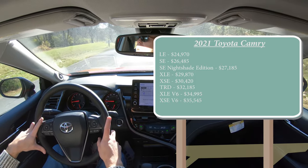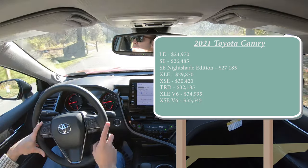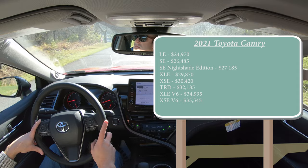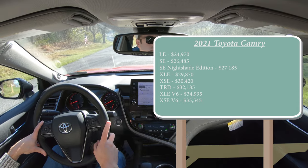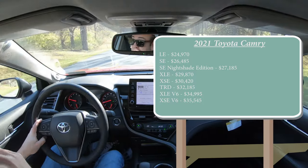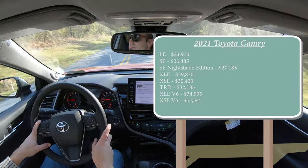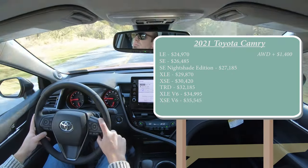One of the changes for this year is that all-wheel drive is now optional on the Camry — at least if you go with one of the four-cylinder engine configurations. It is not available for the V6 trims like the one we have today. But if you wanted to add all-wheel drive to any of the four-cylinder configurations, simply add $1,400 to any of those prices.